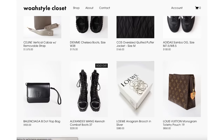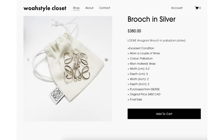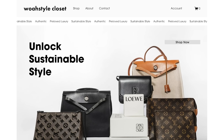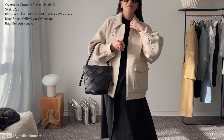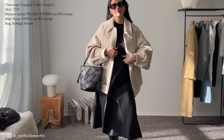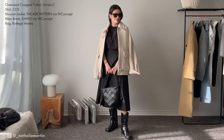All of the items on my closet website are authentic and I currently ship to Canada and the US — I'll link it below in case you're interested. For the finished look I opted for my Bottega Veneta bucket bag once more. It's such a great timeless piece and I think it particularly works well with this outfit.